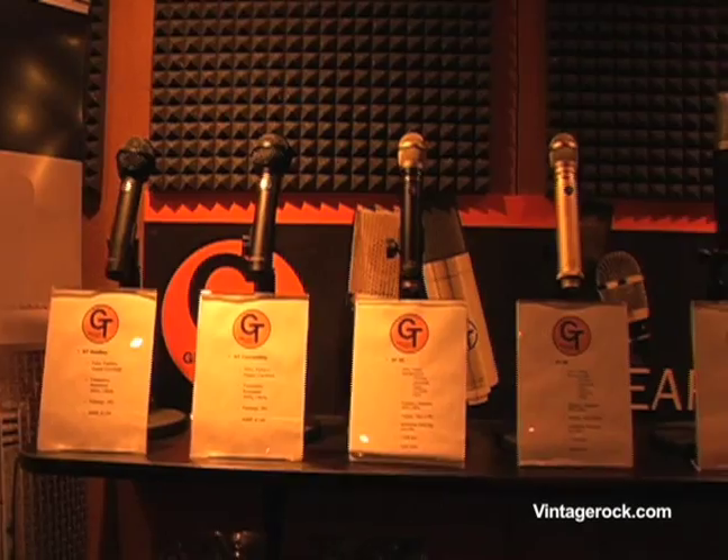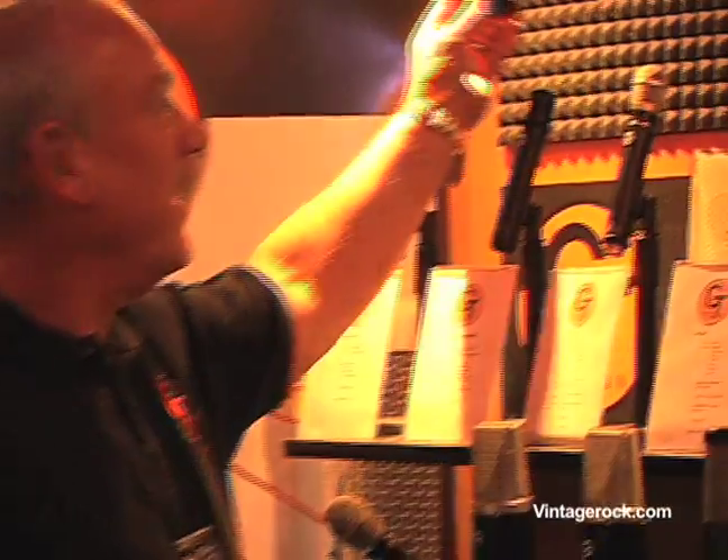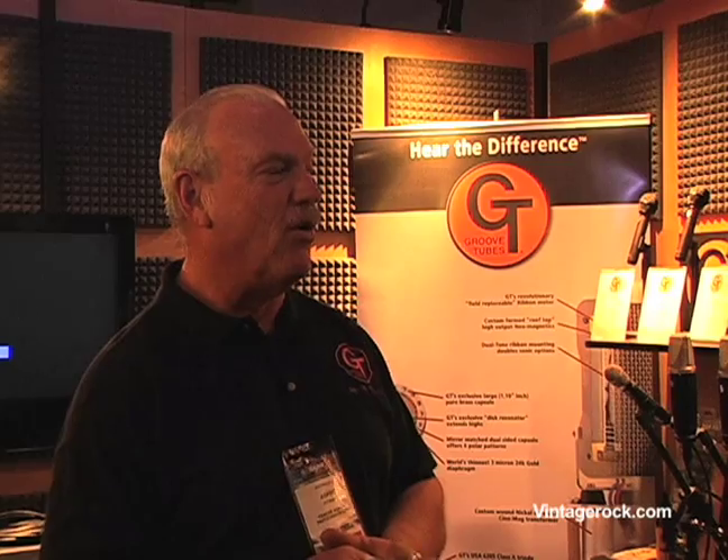We make recording microphones and we make live microphones with the recording technology. At the bottom of our line — you might say the beginning area — we have our live microphones: the hard top and the convertible. The convertible has a top that comes off, allowing it to be a guitar mic or a vocal mic for close applications. That's a microphone that can be used on stage in a live performance. It's not an expensive mic — they range in retail price from $129 to $149, so everyone can afford one.